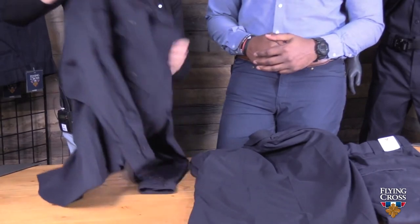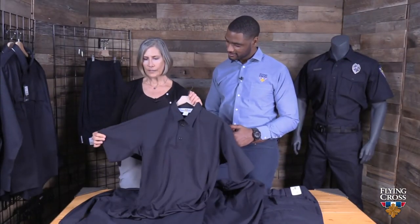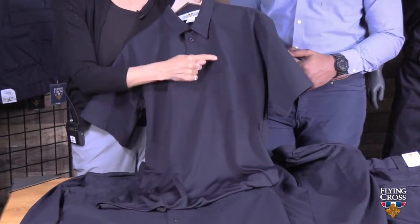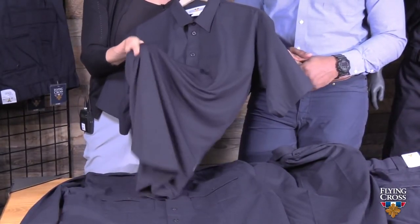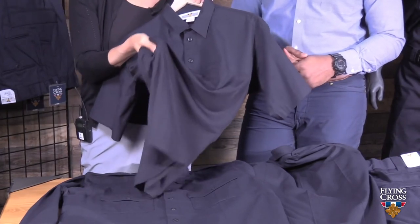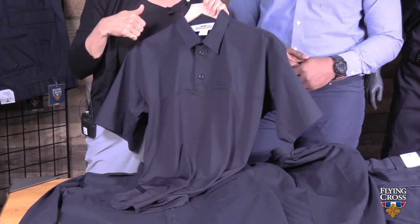The Class B shirt also has a vented back — mesh inside and venting in the back for added comfort and coolness in the shirt. Then on our hybrid polo, again available in a women's fit, this is our short sleeve version. We've added a pen/pencil pocket in front, and the stretch body fabric has 37.5 technology in it, which keeps you cooler and dryer as you're working through your day.